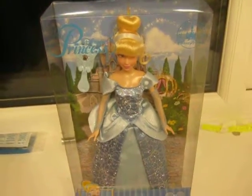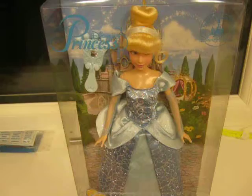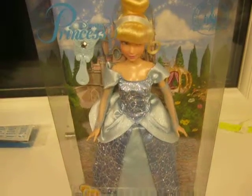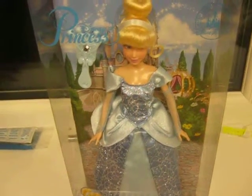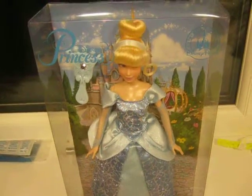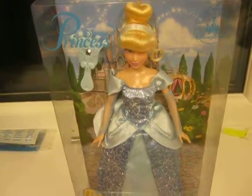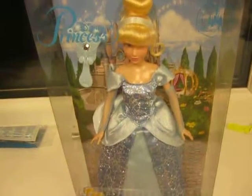Overall, I give this doll a stunning 10 out of 10. It's magical and beautiful. I don't think they could improve it. I got this in the Disney parks in Paris — I don't know if you can get it anywhere else. It costs 20 euros. Rate, comment, subscribe. Good-bye.